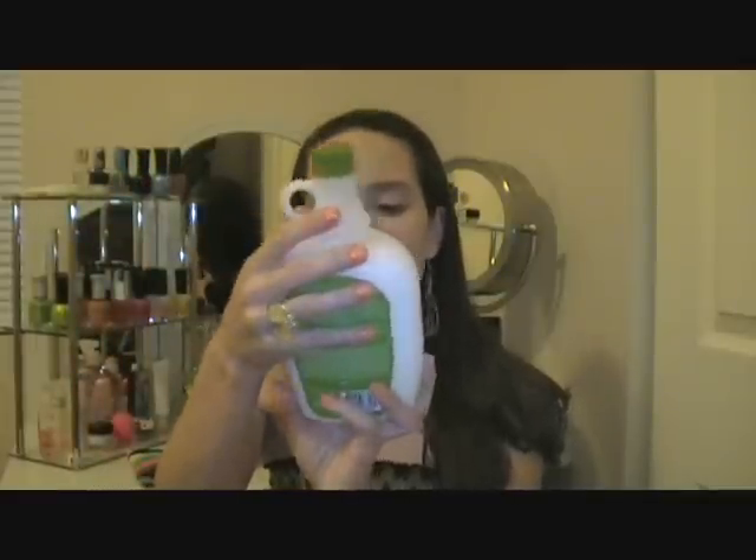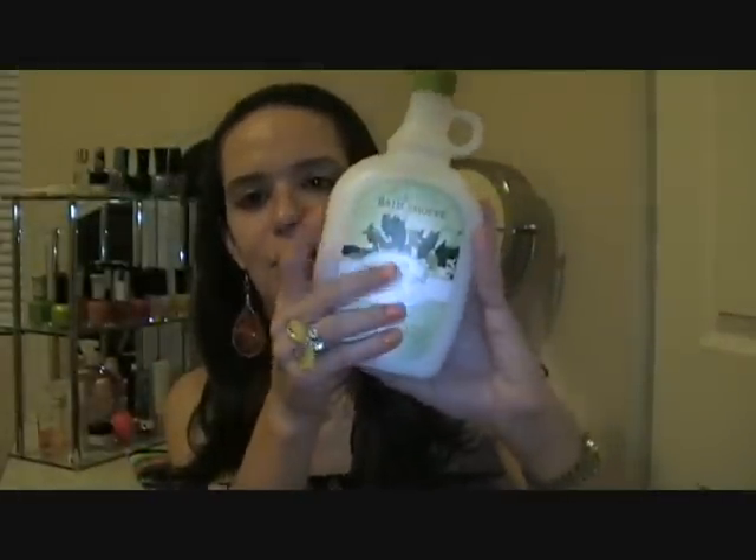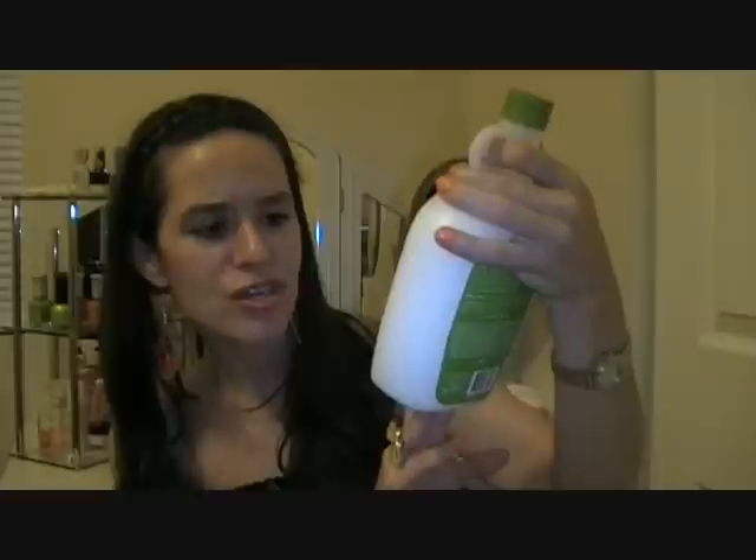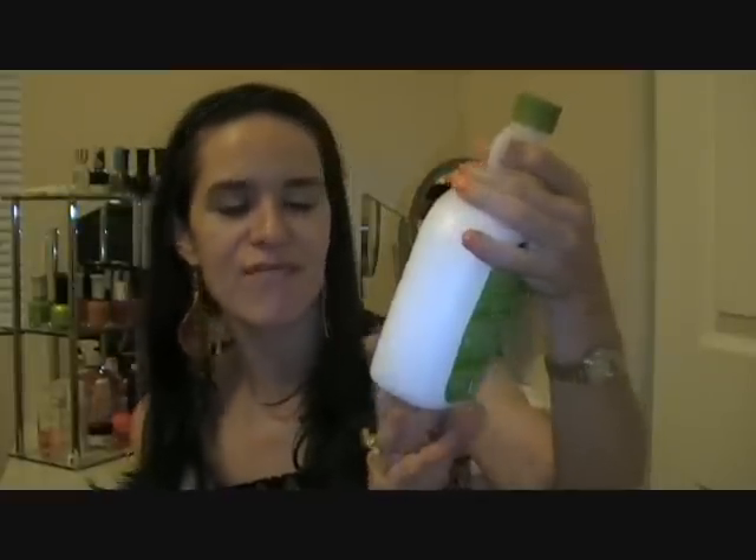This one is also from Village Naturals — the Ultra Moisturizing Foaming Milk Bath. When it says foaming milk bath, they just changed the name — it's bubble bath. So if you're in the store looking for bubble bath, look for anything that says foaming bath. This one is in white tea and jasmine and it says it nourishes your skin with shea butter, milk protein, and vitamin E. This one smells good, and yes, I did take a bath with it already — and yes, it is moisturizing.